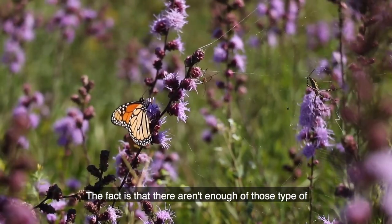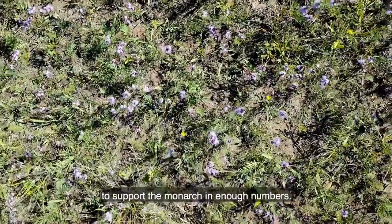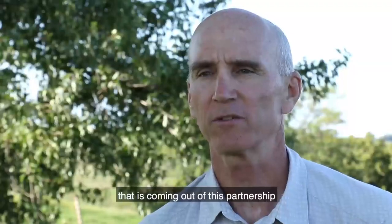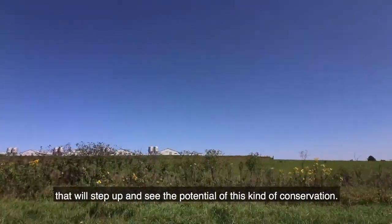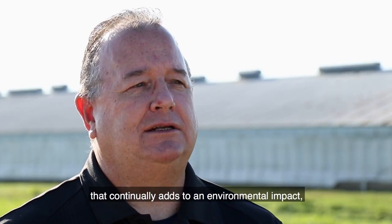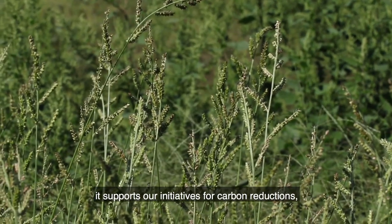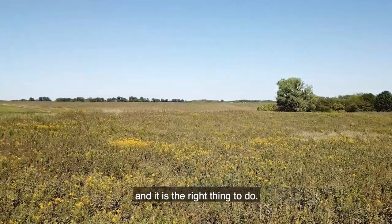The fact is that there aren't enough of those type of prairie patches across the landscape to support the monarch in enough numbers. Our hope is that prairie restoration that is coming out of this partnership will serve as a model for other companies. They will step up and see the potential of this kind of conservation. We're really creating another loop in the value chain that continually adds to an environmental impact. It supports our initiatives for carbon reductions, and it is the right thing to do.